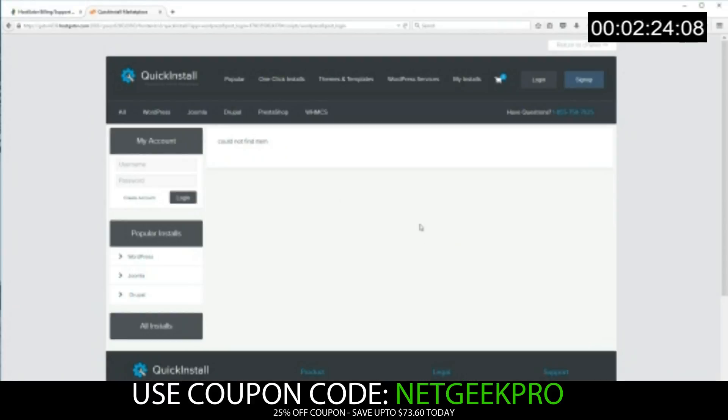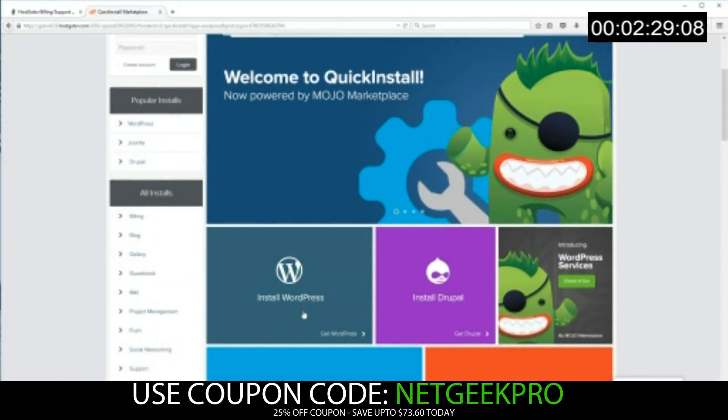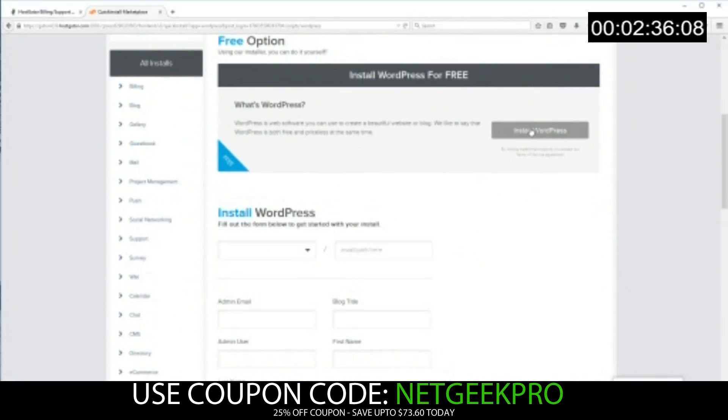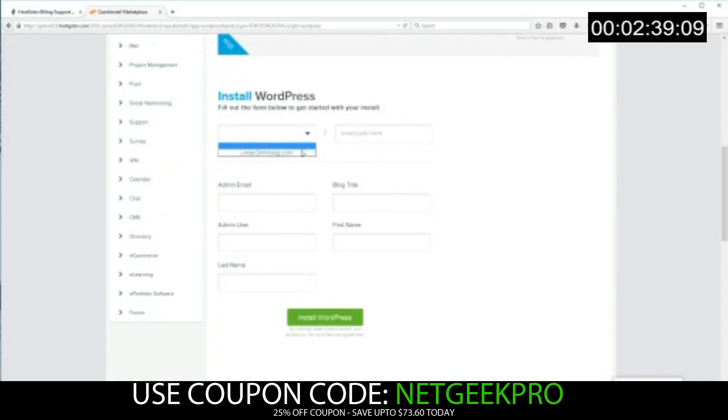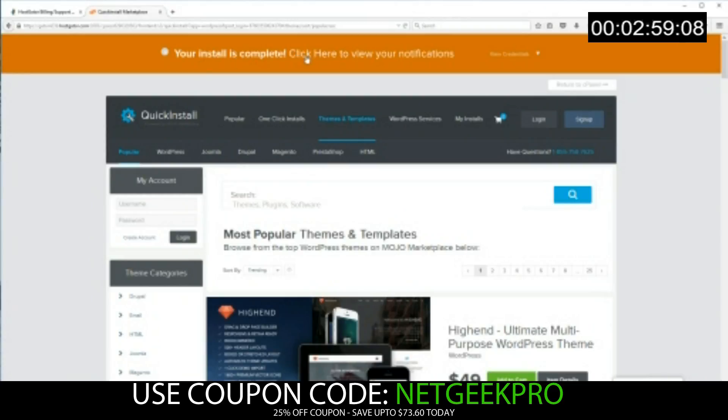We're going to click 'Get started with WordPress today' — it'll open a new tab. We'll click One Click Installs found at the top, scroll down, click Install WordPress, and go ahead and do the free install. Next we'll select our blog name, leave the path empty, and enter your credentials. Once I've entered them, I will click Install WordPress. Then you'll be taken to a screen where there will be an offer — close that down and your install is complete.